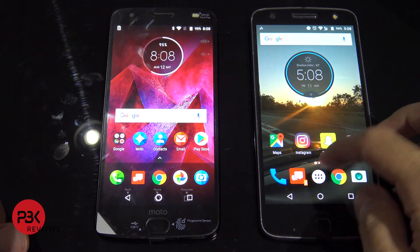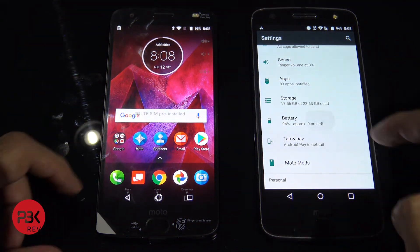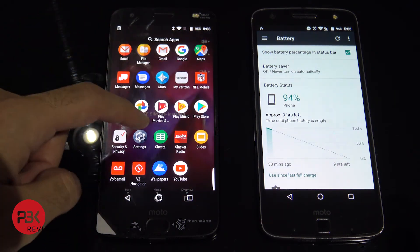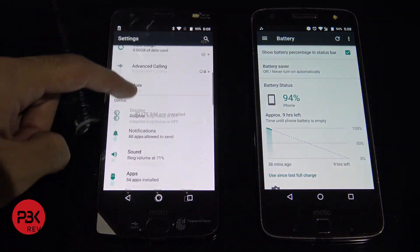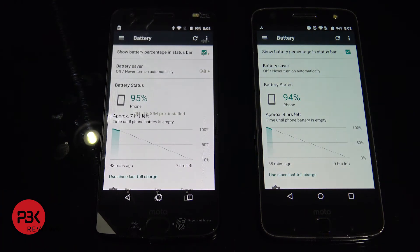We're going to go into the settings, the battery section. In the battery section on the details, it says the new Moto Z2 Force is at 95% and the old Moto Z Force is at 94%. However, on the Moto Z2 Force it says there's approximately only seven hours left of battery, while on the Moto Z Force it says there's nine hours left until the battery goes empty.